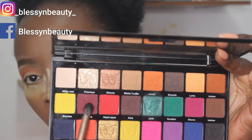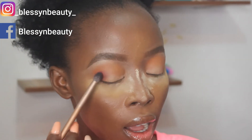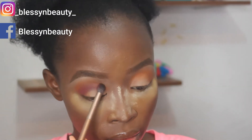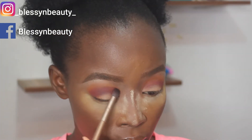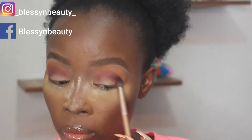The next shade I'm going in with is called Peace. I'm going to apply it directly on my crease, just below the first color I used — below my transition shade. Then I'm going back in with the first shade to blend it out again.